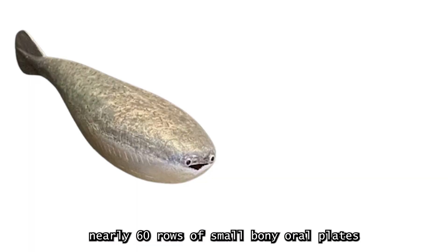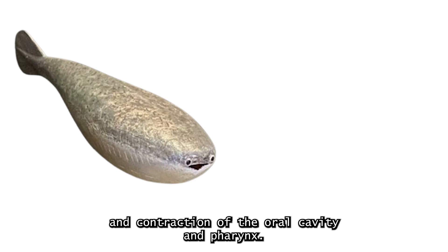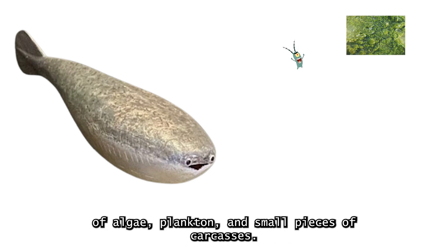Although the Sacabambaspis is jawless, its mouth is lined with nearly 60 rows of small, bony oral plates which were probably movable in order to allow more efficient suction feeding through the expansion and contraction of the oral cavity and pharynx. It likely fed on algae, plankton, and small pieces of carcasses.